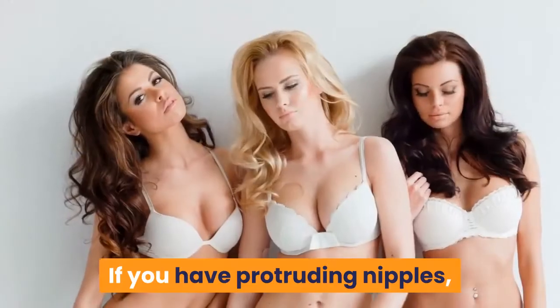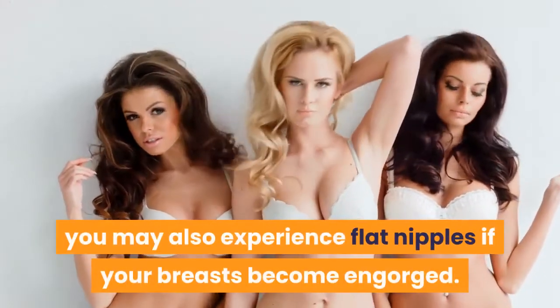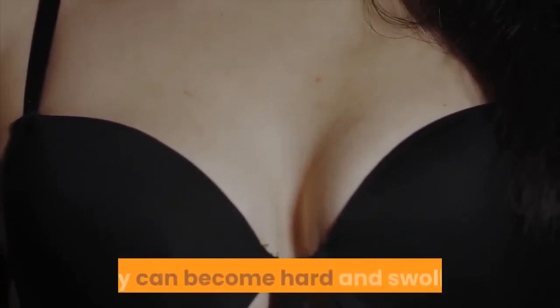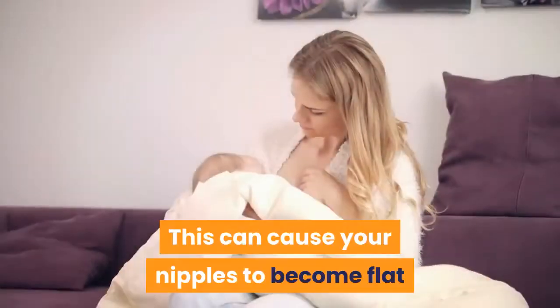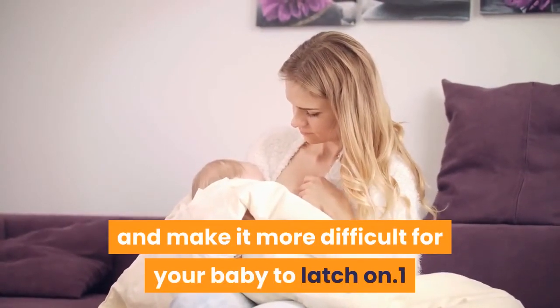Engorgement: If you have protruding nipples, you may also experience flat nipples if your breasts become engorged. When your breasts become overfull with breast milk, they can become hard and swollen. This can cause your nipples to become flat and make it more difficult for your baby to latch on.